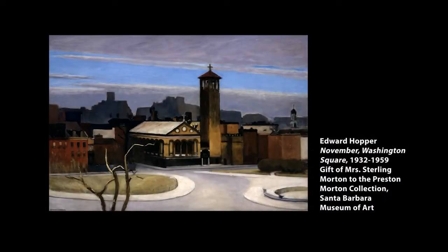Hi, I'm James Glisson. I'm Curator of Contemporary Art at the Santa Barbara Museum of Art. I'm bringing you another installment of my thoughts on the permanent collection here at Santa Barbara. Today I want to talk about Edward Hopper's November Washington Square, which he began in 1932 but only completed in 1959, in the last decade of his life. It's a gift from Miss Sterling Morton to the Preston Morton Collection here at Santa Barbara.